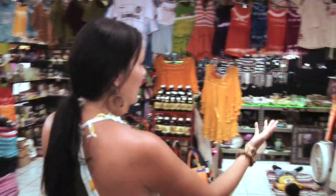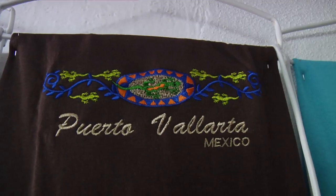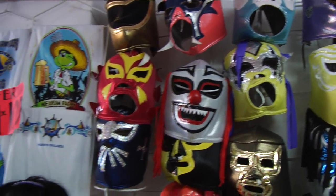Sunglasses, beach toys, purses, someone having a nap — aww. You'd be amazed what you find here in Puerto Vallarta in the stores. They have everything you could possibly want or need in the shops of Puerto Vallarta. Even some things you didn't even know you needed.